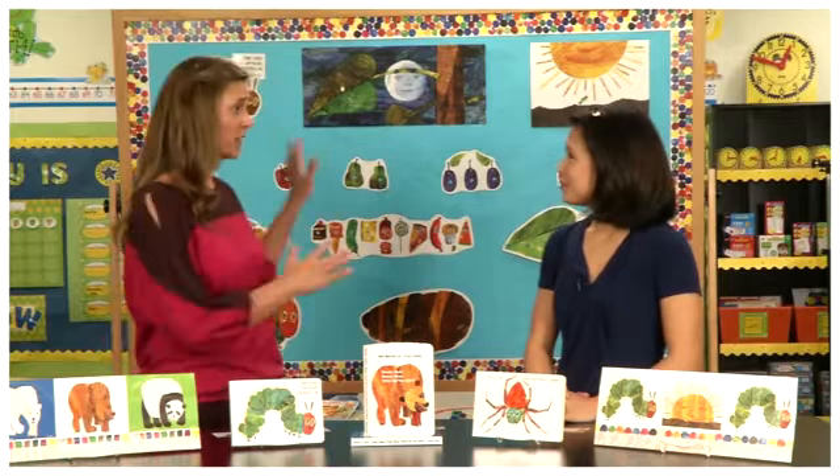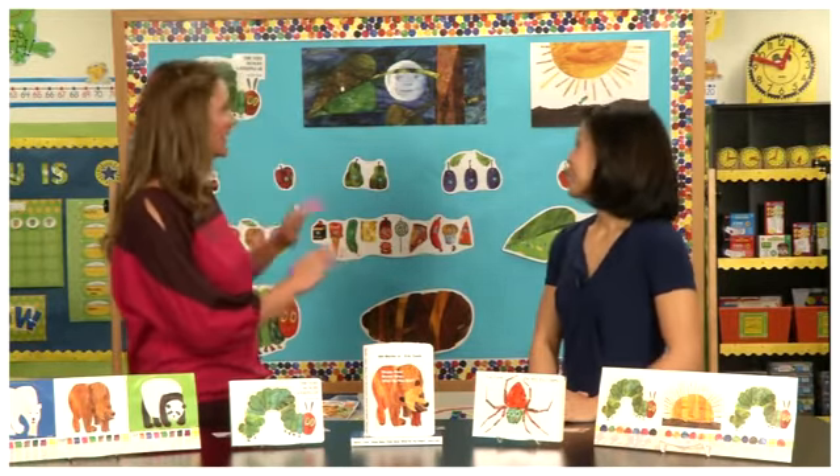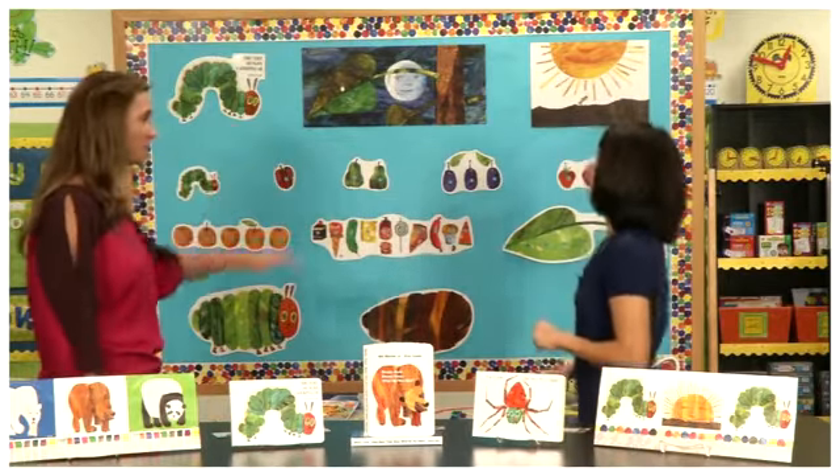It seems like it coordinates well into the classroom with an excellent bulletin board full of poppy color and wonderful coordination. Can you talk to me about this?